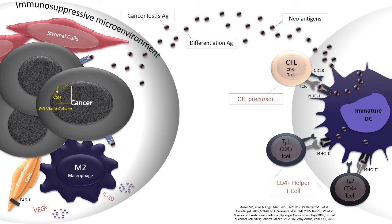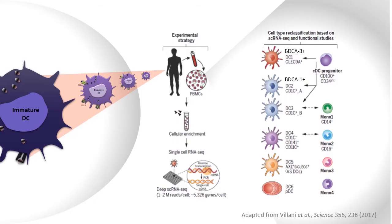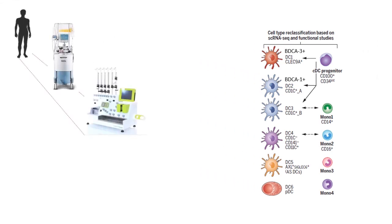It is important to mention that cancer cells have an intrinsic way to exclude myeloid dendritic cells from the tumor microenvironment — for instance through activation of the WNT/beta-catenin pathway. It has been shown by single-cell RNA sequencing that there are different kinds of dendritic cells in human peripheral blood, specifically the classical type 1 and type 2 dendritic cells, also called myeloid dendritic cells, that play an important role in anti-cancer immunity. It is possible to isolate these dendritic cells from peripheral blood through leukapheresis and isolation procedures.